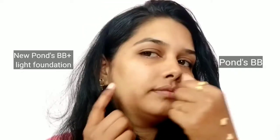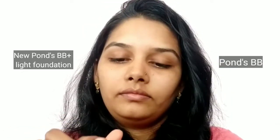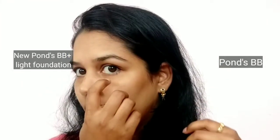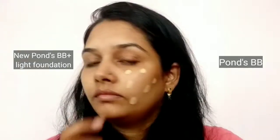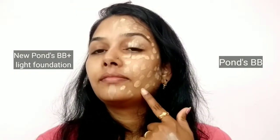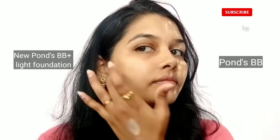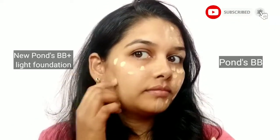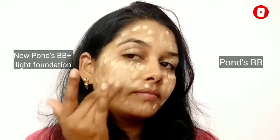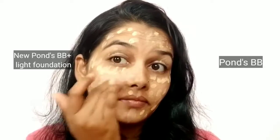Here is the Ponds BB cream and this one is Ponds BB plus cream, which is newly launched. On my left half of my face I will apply the Ponds BB cream, and on my right half I will apply Ponds BB plus cream in a dotted way. After applying both creams I will blend them in a dabbing motion with my fingers — you can use a brush or any tools you have.